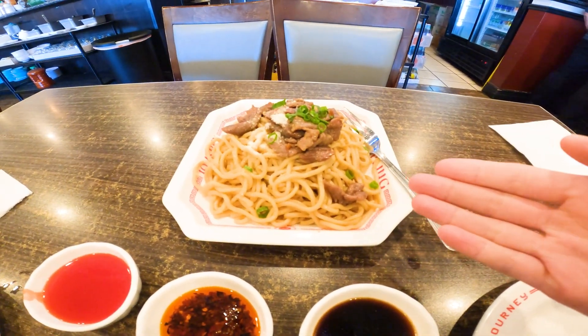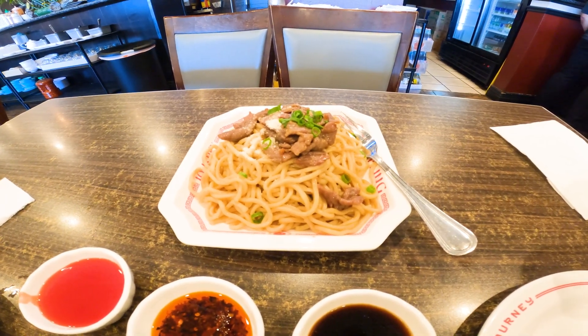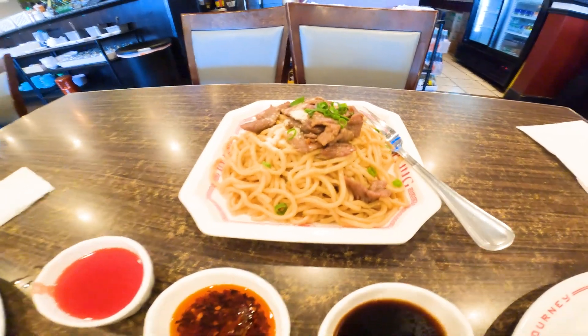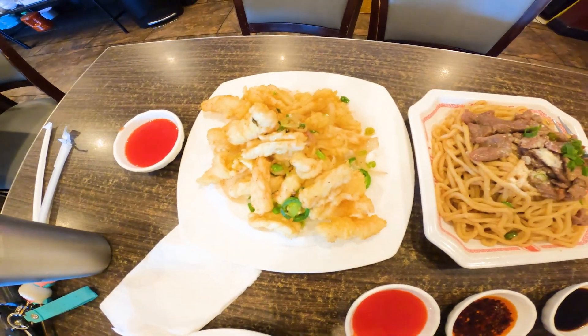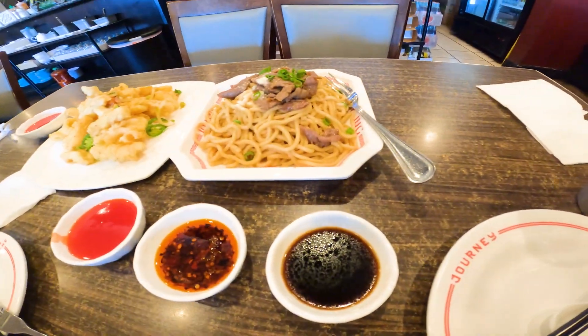First up is the garlic noodles with beef, and then we will wait for the next two items we got so stay tuned. Next item we have here is the fried calamari, salt and peppered rice. And then we have one final dish — last but not least, the xiaolongbao, pork xiaolongbao. All right, time to eat!